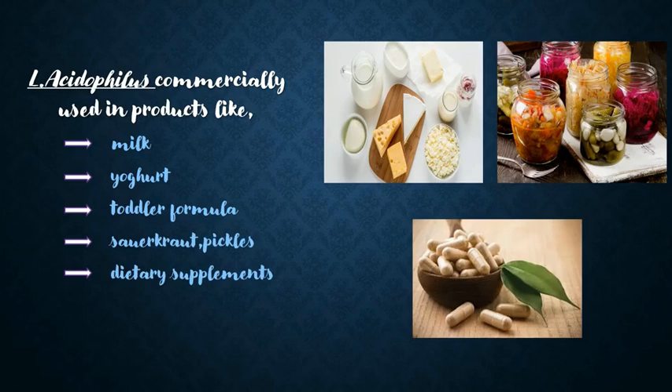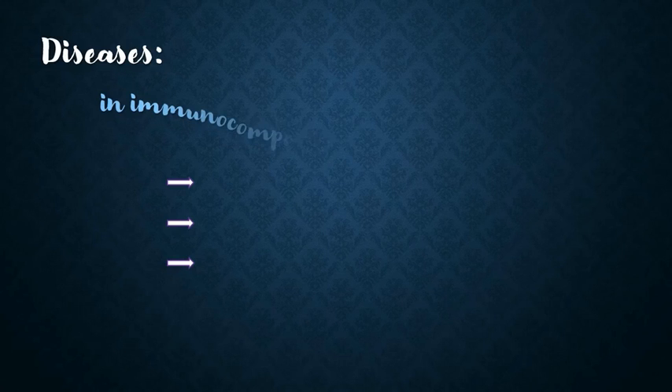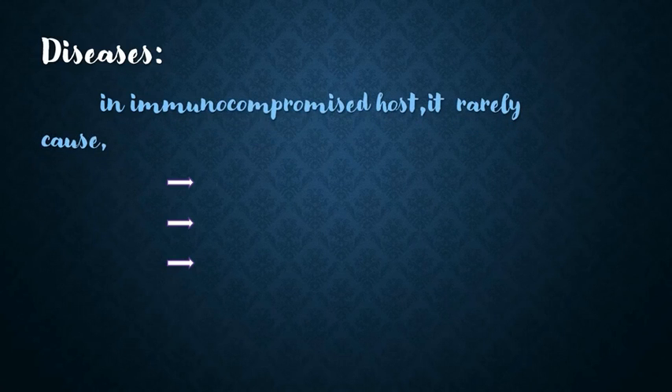Lactobacillus acidophilus is commercially used in food and other industries in products like milk, yogurt, baby formula, sauerkraut, pickles, and as well as in dietary supplements, among others.